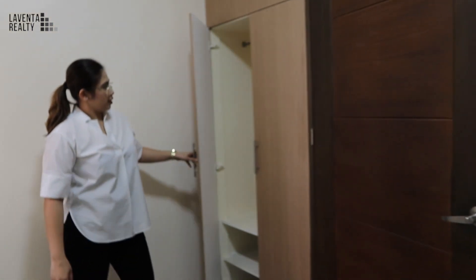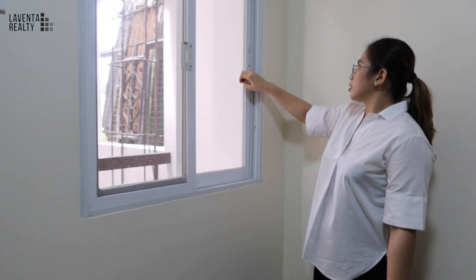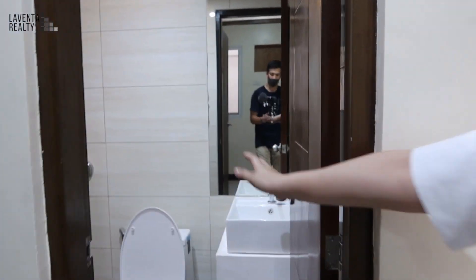On this level you have another bedroom. This is the second bedroom, which also has a built-in cabinet. Actually, this room is ideal for someone who has an elderly parent — your mother or your father, for example.